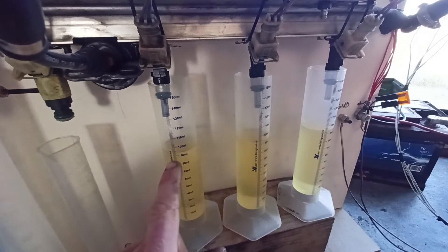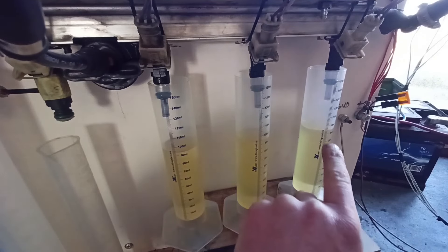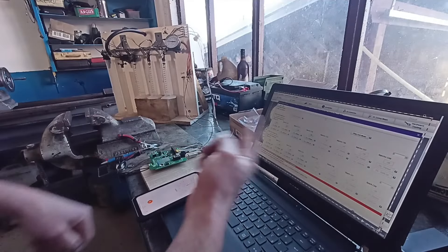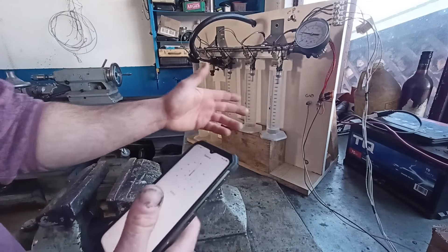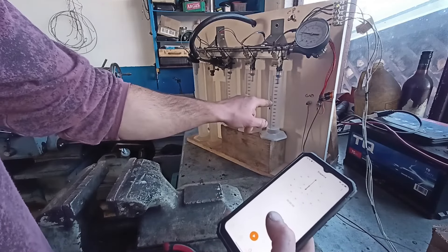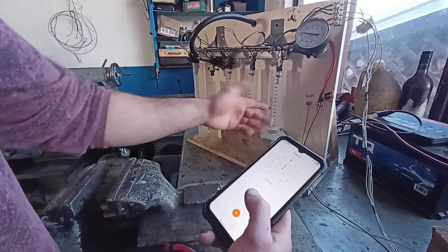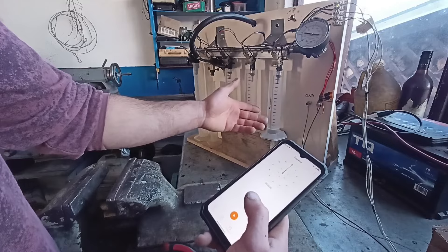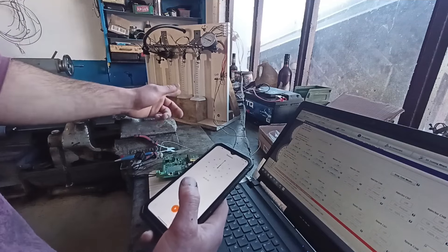The results are in: 94, 94, and 94 again — very good results, and pretty much what I'd expect from an original set of Bosch injectors. Now for the static test — I'll make this easy by holding the injectors open for exactly 10 seconds, then reading the graduated cylinders and multiplying by six to get cc per minute. When actually using injectors, it isn't recommended to run them above 90% duty cycle, but for testing purposes this is perfectly fine.